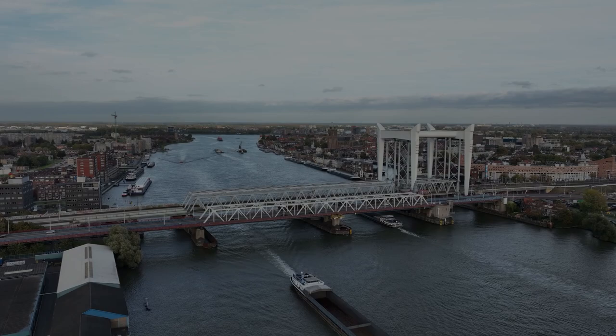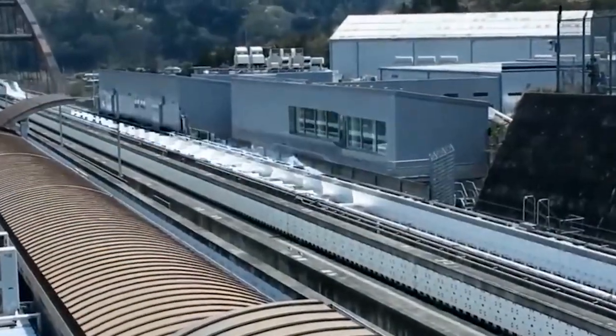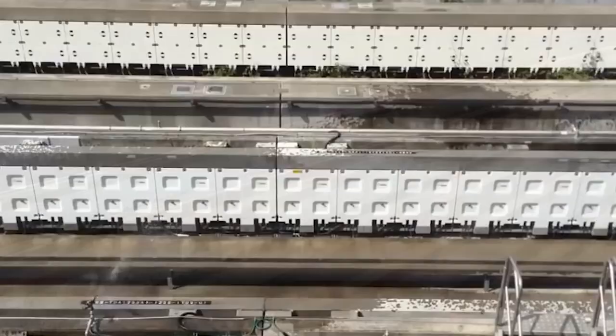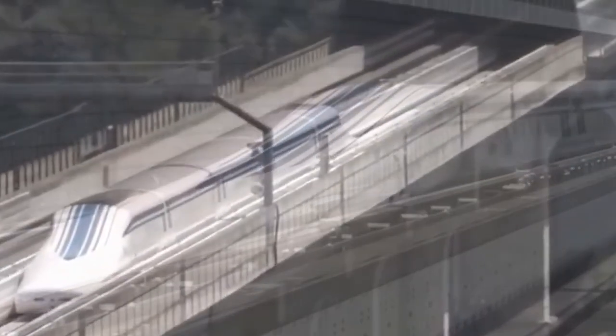The SC Maglev is more than simply a train. It is also a symbol of innovation and advancement in the field of transportation. It reveals what riding the train will be like in the not-too-distant future, and its continuing growth will only lead to even greater breakthroughs. It ushers in a brand-new era of transportation that is quick, effective, and environmentally benign.